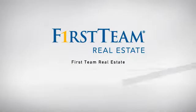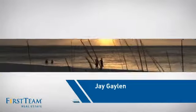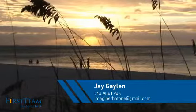At First Team Real Estate, our wide selection of listings helps you find a place you'll feel right at home in. This video is brought to you by your real estate agent, Jay.